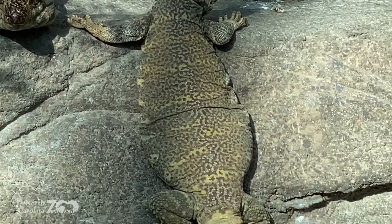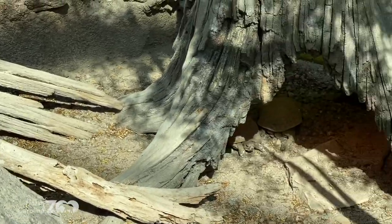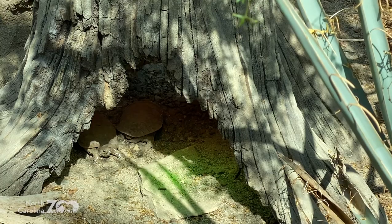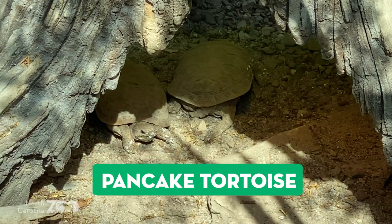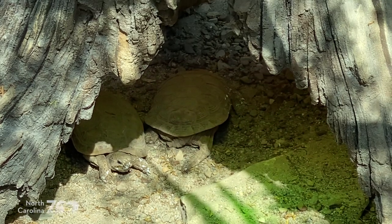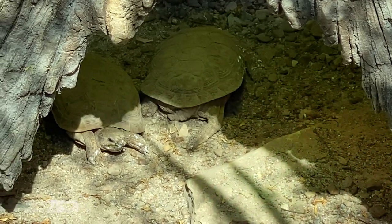Let's show them the pancake tortoises! What kind of pancakes do you like — chocolate chip or blueberry? I'm all about blueberry. And what about a pancake tortoise? I've held one before — a little squishy. Let's talk about pancake tortoises!